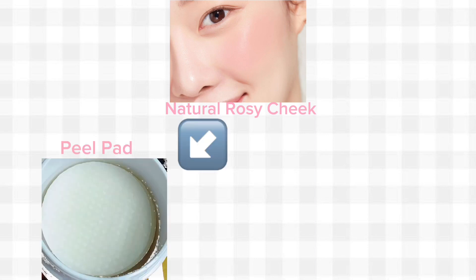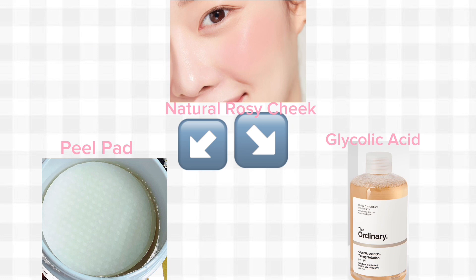To get naturally rosy cheeks, try using a peel pack or a glycolic acid toner right after you clean your face. This will give you instant redness on the cheeks.